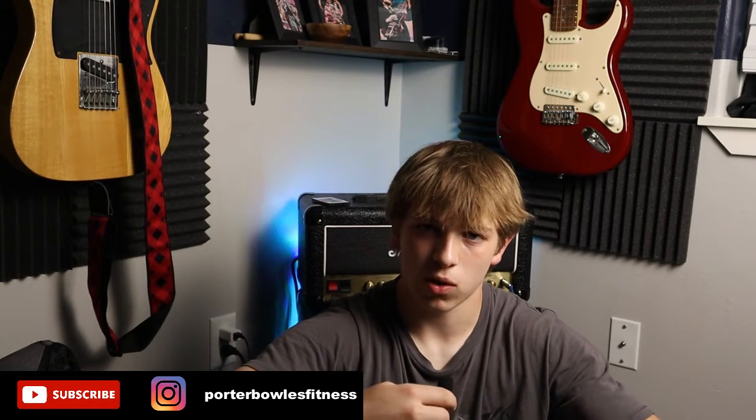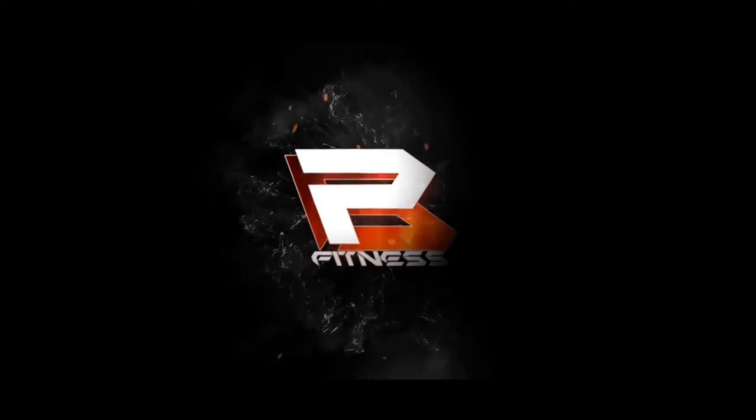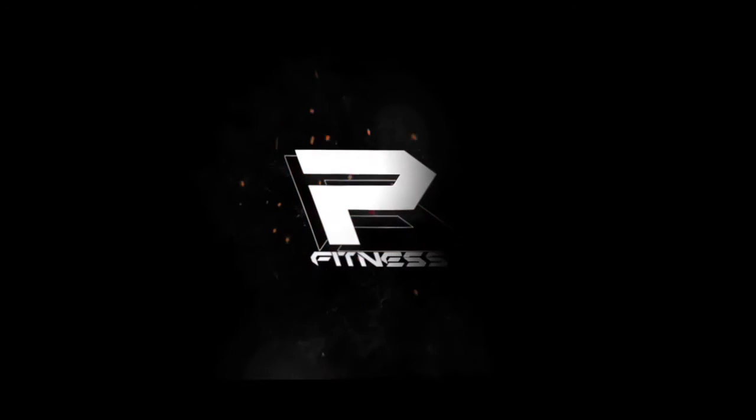Hey, what is up everybody, welcome back to my YouTube channel. Before we get into the video, if you're new make sure to subscribe to my channel, give this video a like and I hope you enjoy. In today's video I'm going to be running through my cutting diet — I'm going to run through my macros, what I ate, my go-to meals, and what times I ate throughout the day.